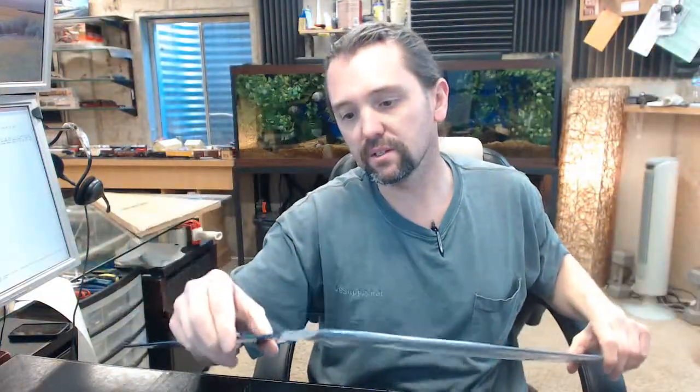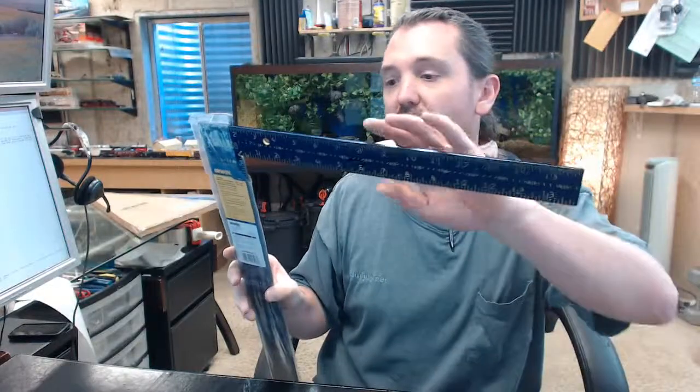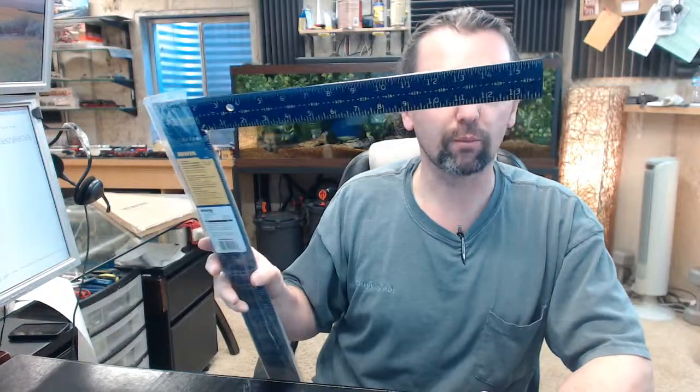Irwin is a brand that I am partial to, not only because we are distributors, but because I use their material personally, and even in the hands of an amateur like me the material performs flawlessly. Any questions on the Irwin 1794447 High Contrast Aluminum Framing Square or any other Irwin product, please feel free to reach out to us.